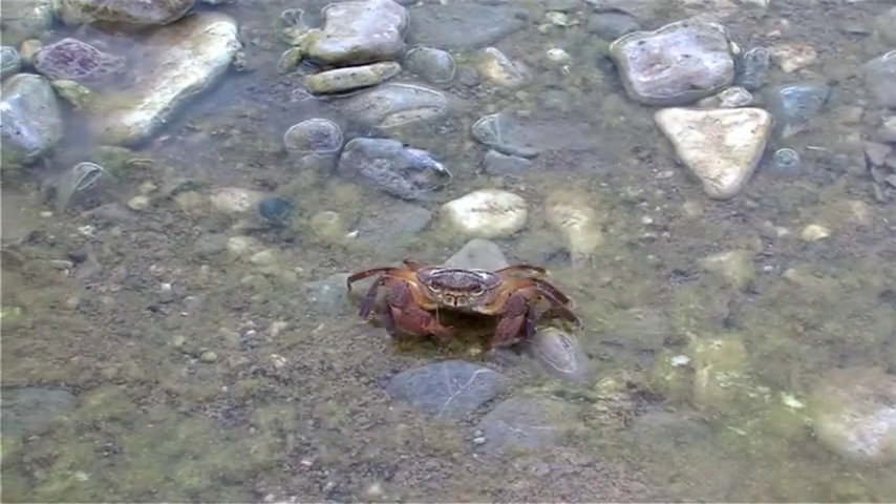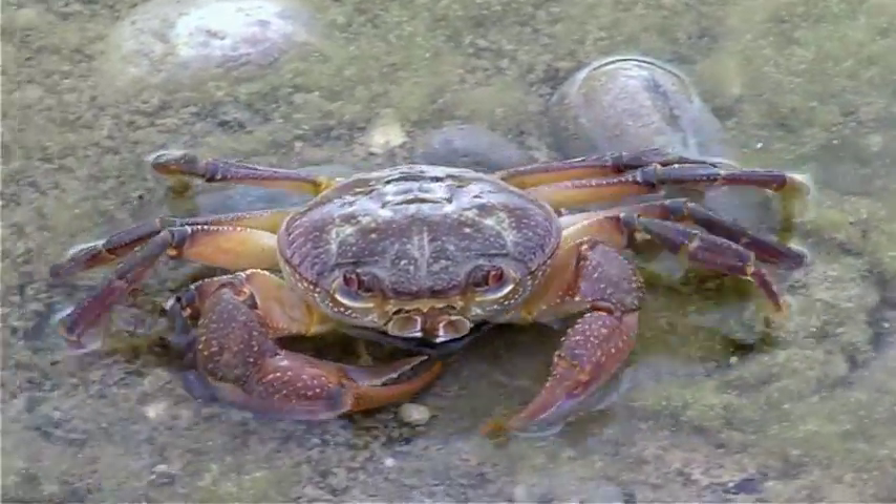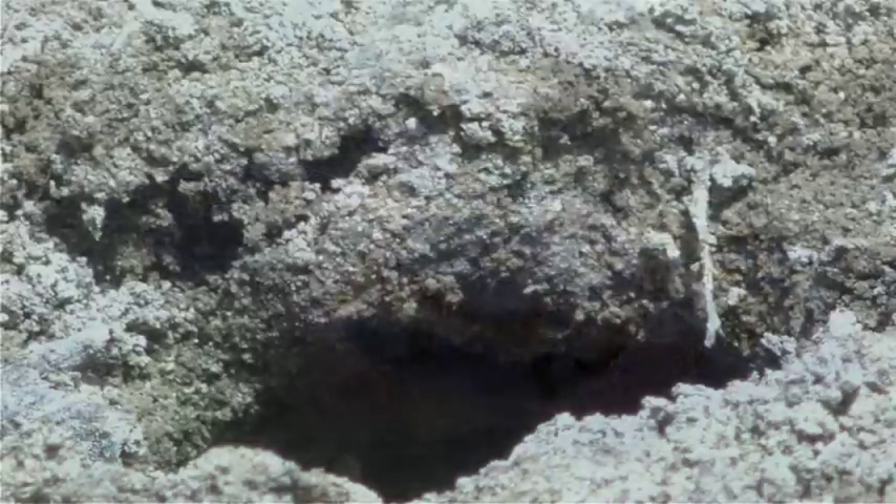A very striking species is the freshwater crab, at one time abundant in the whole river valley. It is now very rare and confined to specific areas of the river where it hides in deep crevices.